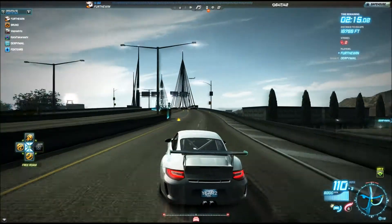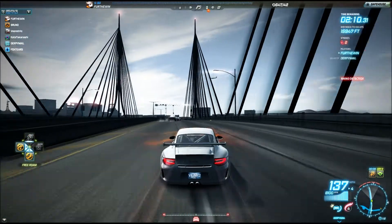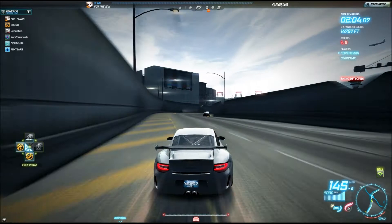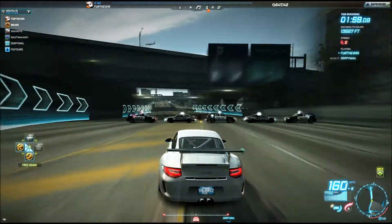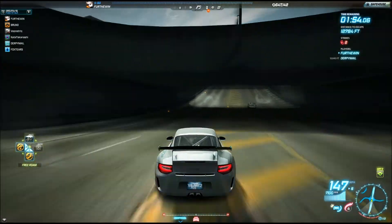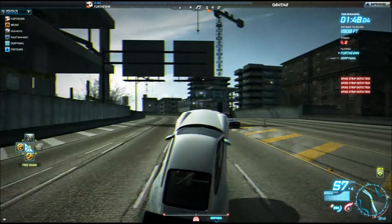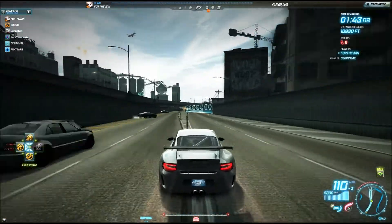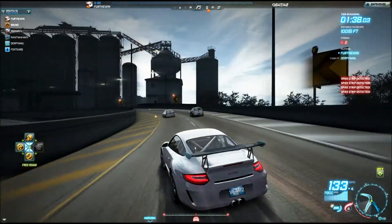For team escape, this thing can avoid roadblocks and PIT maneuvers like it's natural. Swerve and you will miss them. Unfortunately, you still get spun out if you're driving too hard and too aggressively trying to avoid the police. This is a track car — use its precision handling to avoid everything in its path, and that's how you ensure a good team escape.